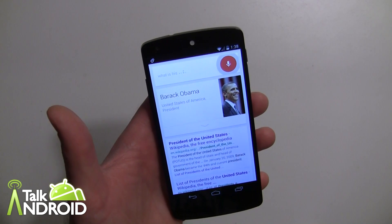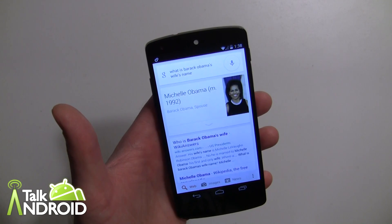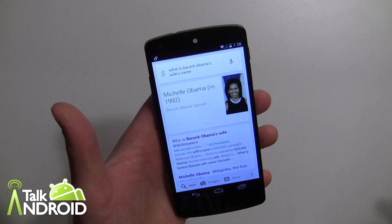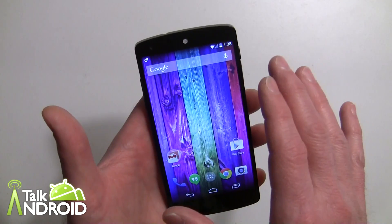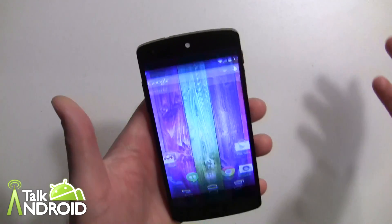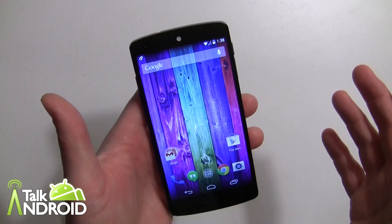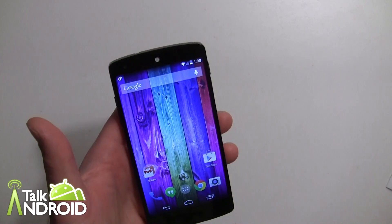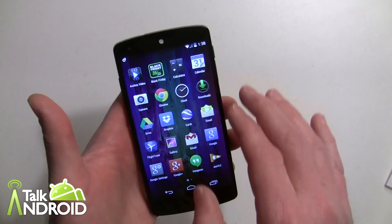You can have a continued conversation — like 'OK Google, what is his wife's name?' — and that works. However, it only works when the phone is turned on, unlike the Moto X. But it's still a nice feature.